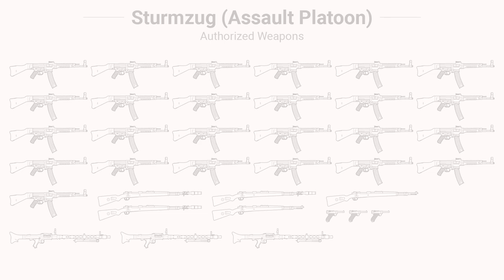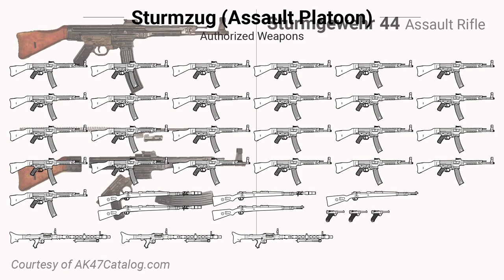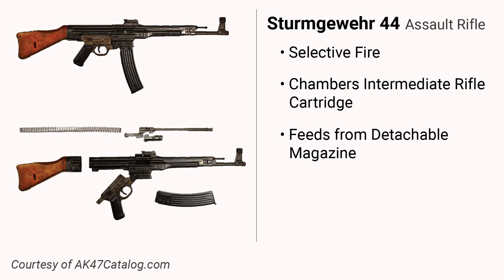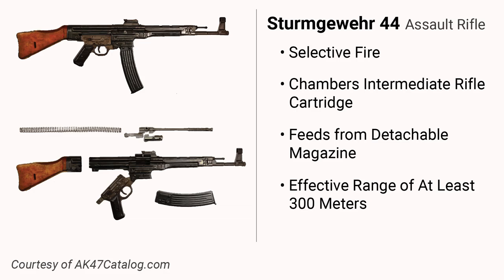The meat of the Volksgrenadier infantry was to be the Sturmzug, which would be primarily equipped with the new Sturmgewehr 44 assault rifle. The Sturmgewehr essentially formed our modern definition of the assault rifle — a select-fire shoulder weapon that chambers an intermediate cartridge, feeds from a detachable magazine, and can engage targets effectively at at least 300 meters.